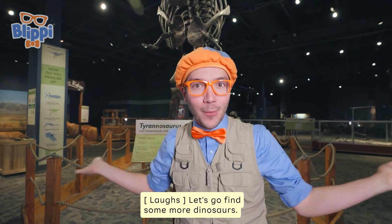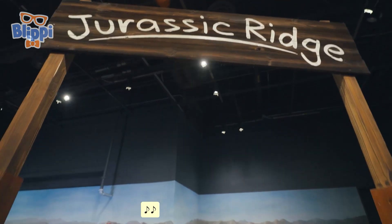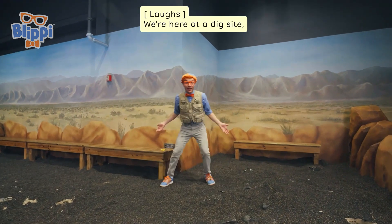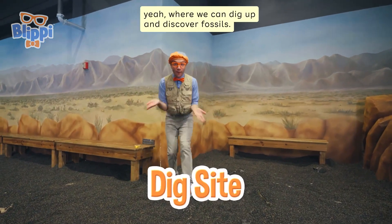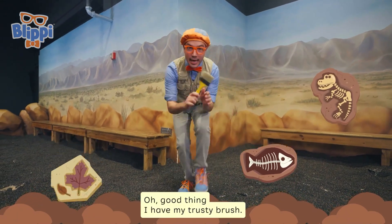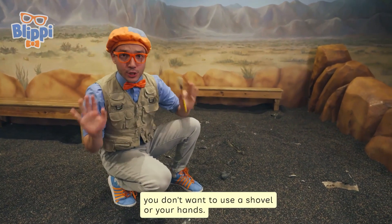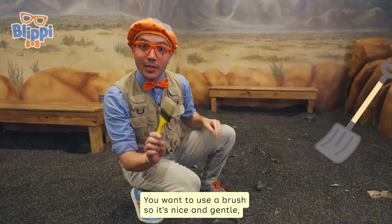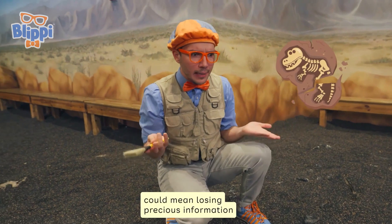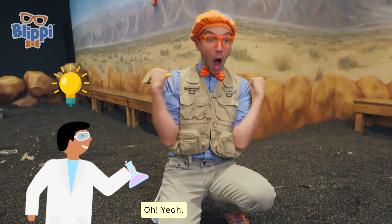Let's go find some more dinosaurs! We're here at a dig site where we can dig up and discover fossils. Good thing I have my trusty brush. When you're digging up fossils, you don't want to use a shovel or your hands — you want to use a brush, so it's nice and gentle.